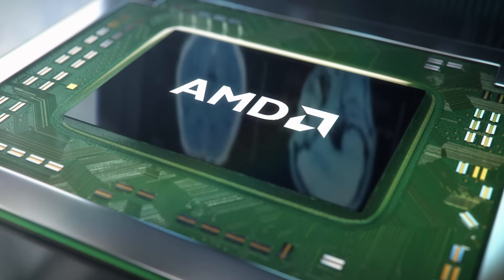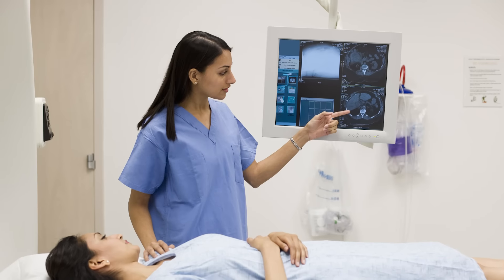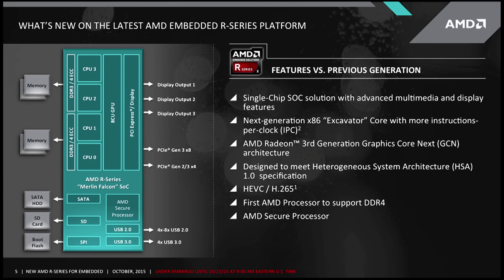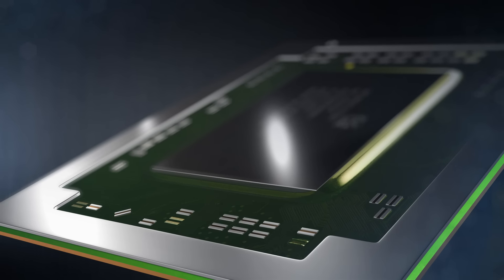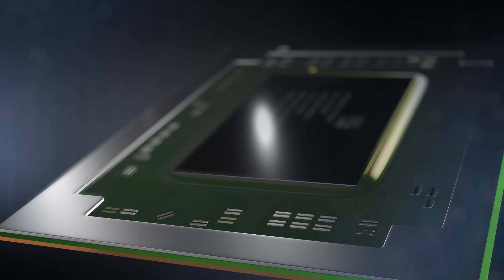One of the markets where we see very strong interest in the advent of 4K is medical imaging. If you've got a 1080p screen and you're looking at an ultrasound or other modality, the difference of 4 times the pixels per area can be quite substantial. It's worth noting that this is the first device in the embedded space that is HSA 1.0 compliant. The embedded market is always pushing the envelope, and the new R-Series processor is a perfect fit for some of the emerging applications in the market.